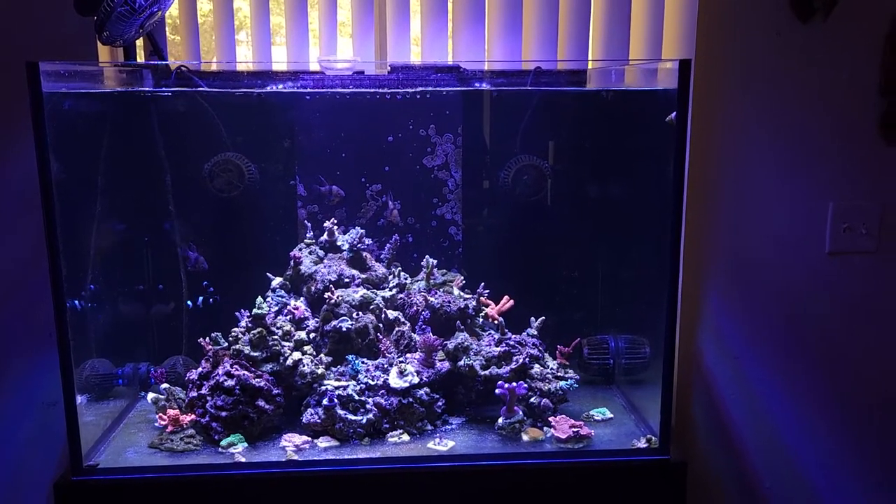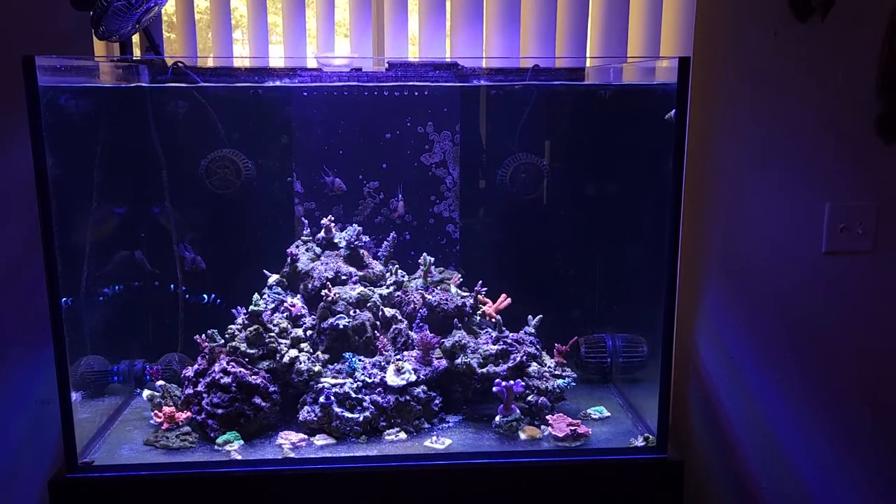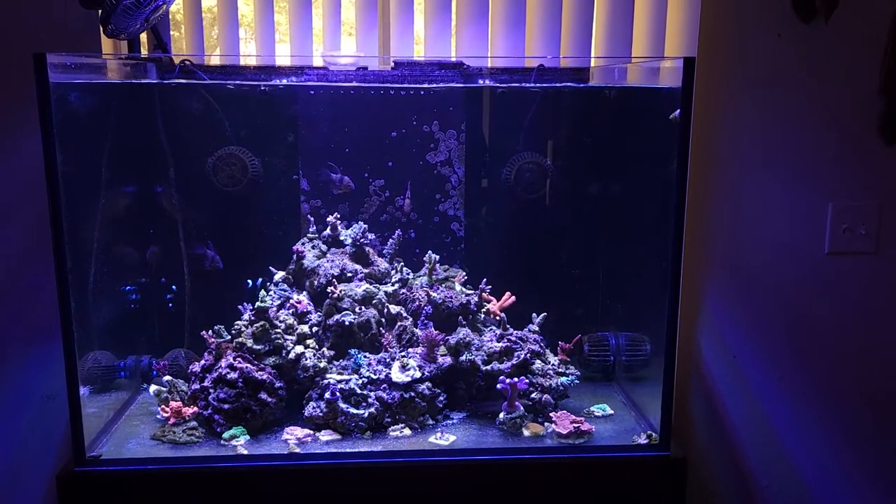Hey there, it's Perry. Welcome back. It's been a long time since I've put a video out on YouTube.